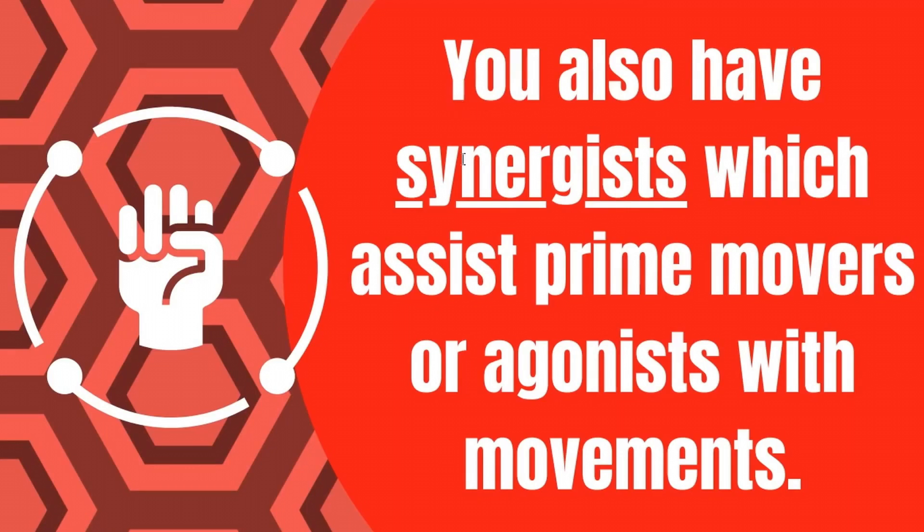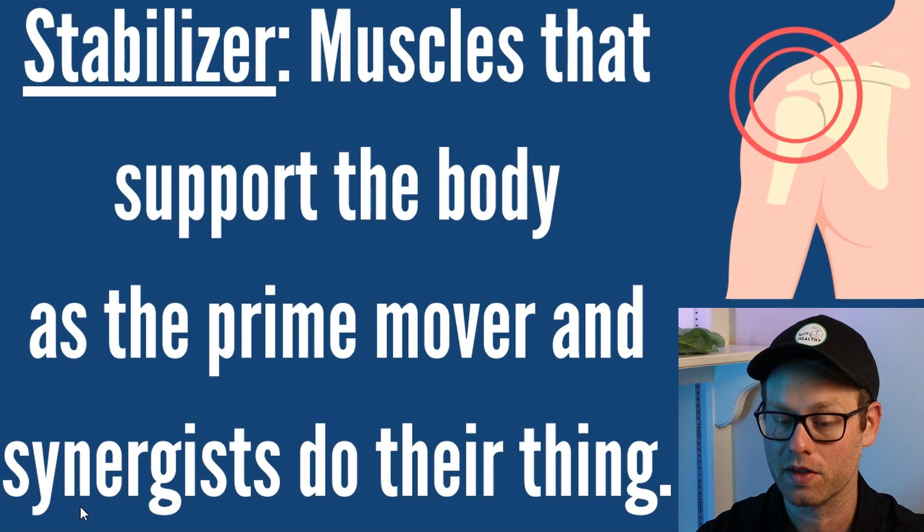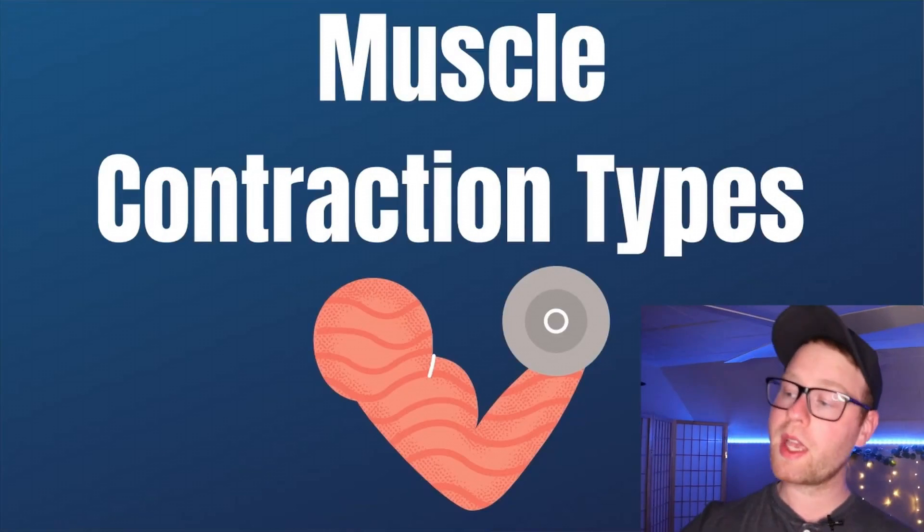You also have synergists, which assist prime movers or agonists with movements. Coming back to the biceps curl, the smaller muscles in the forearm and wrist are also helping with the movement but not doing as much work as the biceps — so they would be synergists. Alongside agonists and synergists, we also have stabilizer muscles, which are muscles that support the body as the prime mover, agonist, and synergists do their thing.